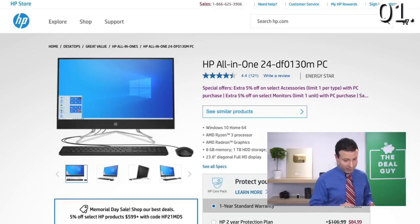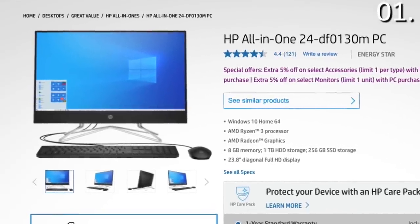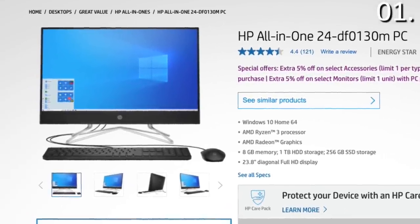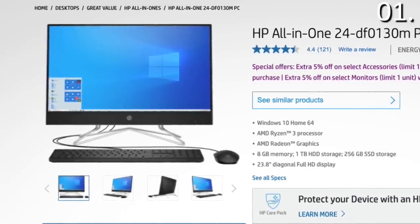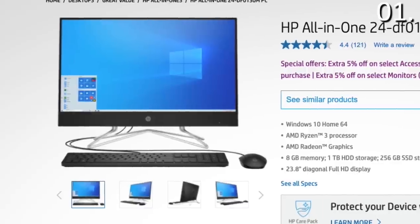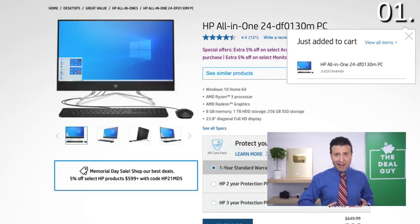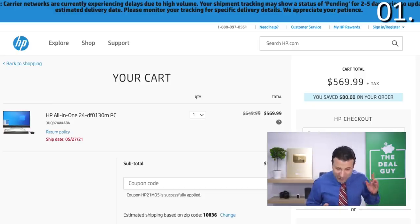My favorite all-in-one as part of this roundup is this 23.8 inch HD display, terabyte hard drive, eight gigs of RAM — nicely spec'd out. You get the monitor, which includes the mouse, the keyboard, built-in speakers, which have some surprisingly strong audio. And if you use my coupon code, you're definitely not paying $650, you're not paying $599 — your price drops to $569, saving you $80 on this extremely well-rated all-in-one.